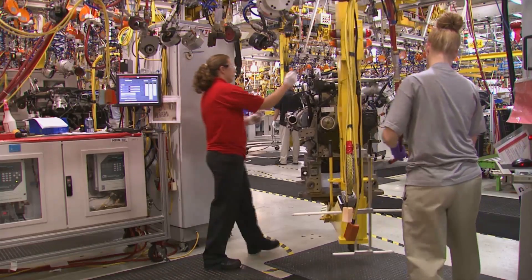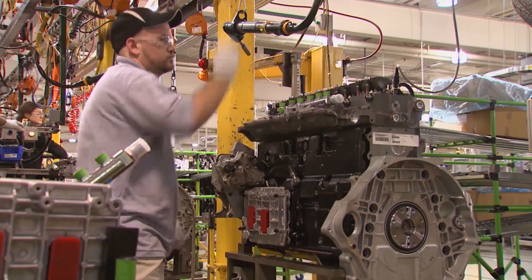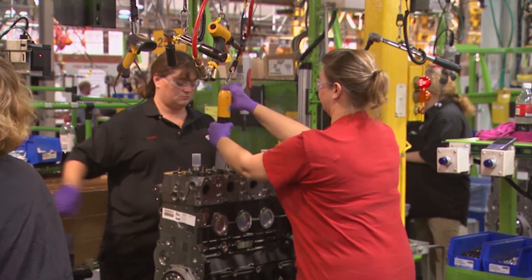We're clearly seeing the benefits of the Energy Champion Program within our operations, and it's really a testament to what we've been involved with through the Better Buildings Challenge. The resources we're sharing include an overview of our Energy Champion Program.